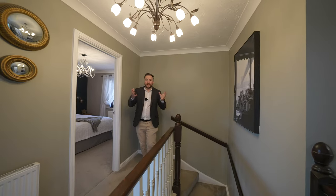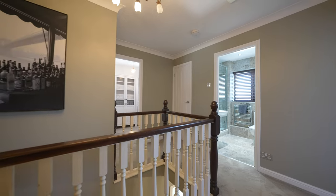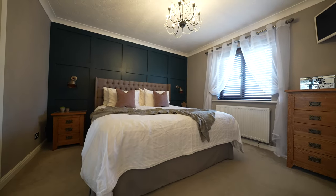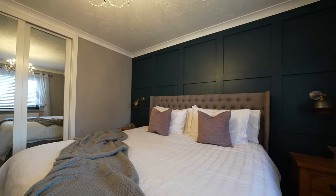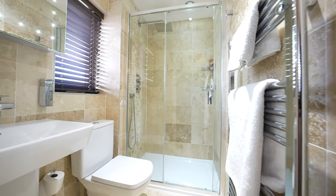Coming up to the first floor, you're greeted by the galleried landing. With the stairs coming up the centre, it means that all the rooms flow around it, meaning that they're all of good proportions. Firstly, there is this stunning master suite with built-in wardrobe and panelled walls. It also has the added benefit of this recently refurbished ensuite shower room.